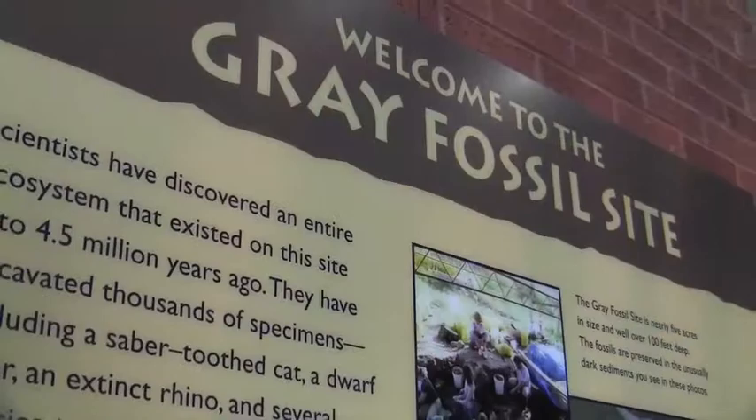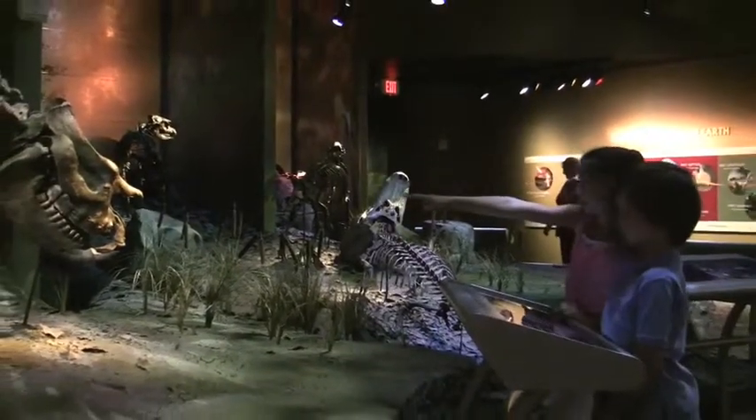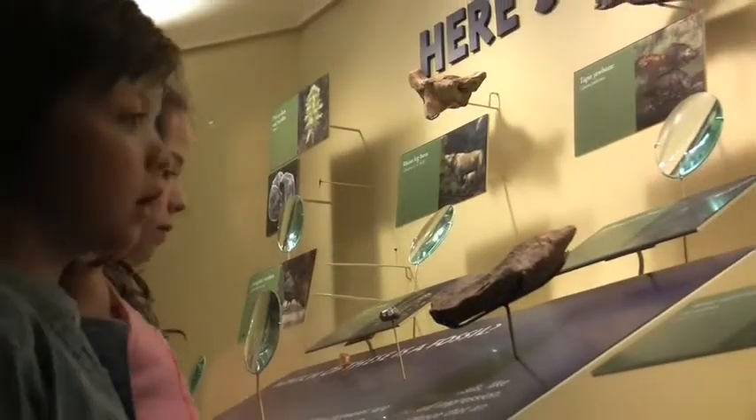It became the Gray Fossil Site and Museum — an ultra-modern scientific center and a window to our prehistoric past.